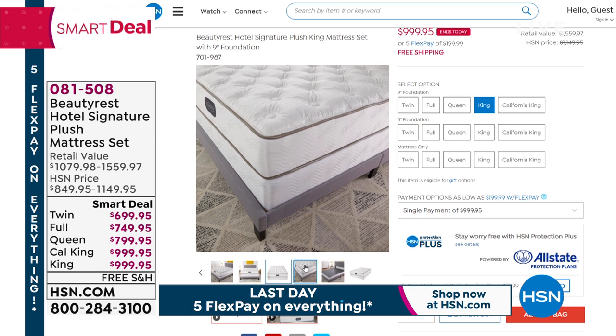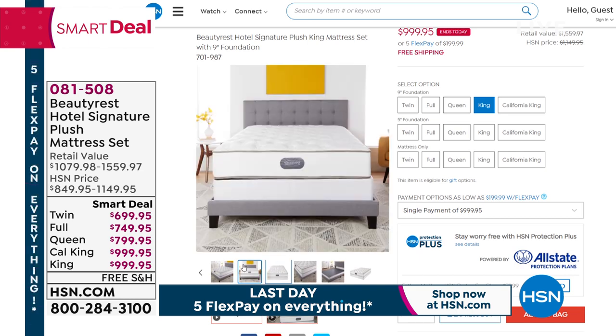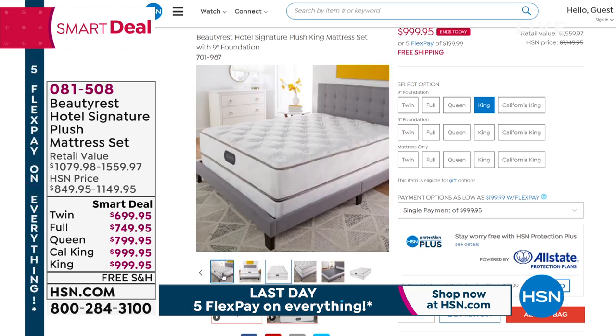We have what's called 12-month VIP financing, which means you could get a brand new mattress delivered free to your door. So you're going to want to grab an HSN card. All you do is apply on the phone or on hsn.com, and then you've got 12 months to pay off that mattress. It will come right to you within the next 30 days.